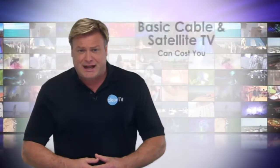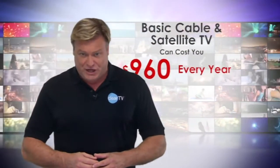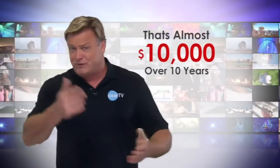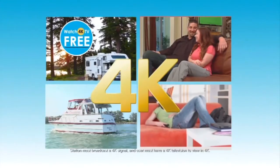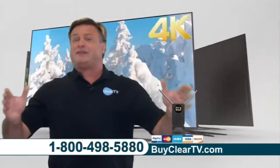Basic cable and satellite services can cost you up to $80 a month. That's $960 a year, and almost $10,000 over a 10-year period. Watch TV in as many rooms as you like with no additional monthly fees. Stop spending money you don't have to spend.